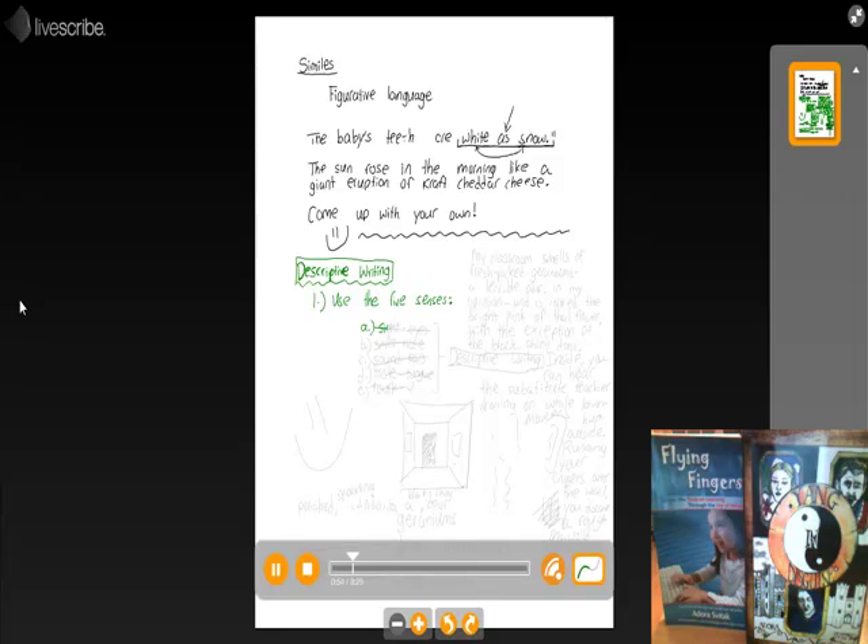A: Sight — your eyes. B: Smell — your nose. C: Sound. D: Taste. And, of course, what would the world be without our lovely friend, Touch? So, five senses: Sight, Smell, Sound, Taste, Touch.